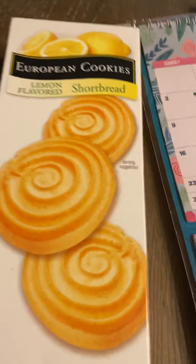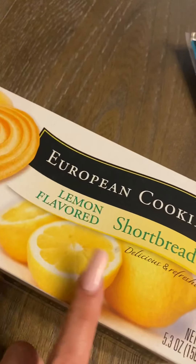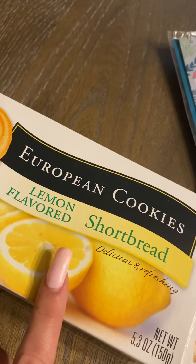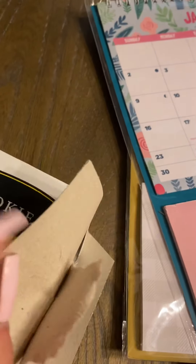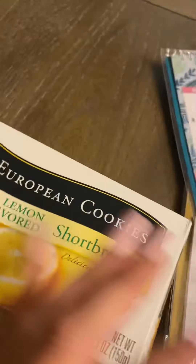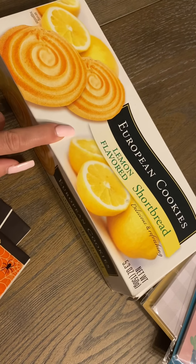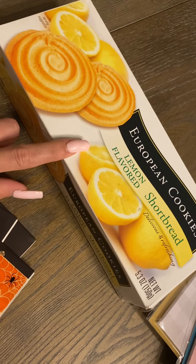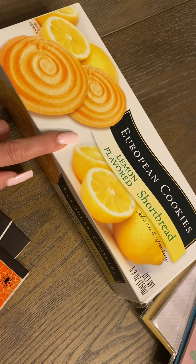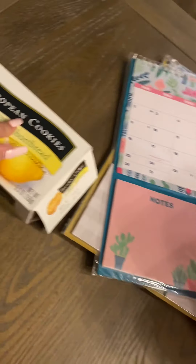I usually find these cookies but I've never seen the lemon flavor before. As you can tell I already dug in — this brand is actually pretty good. The lemon flavor does taste kind of fake but they are good.